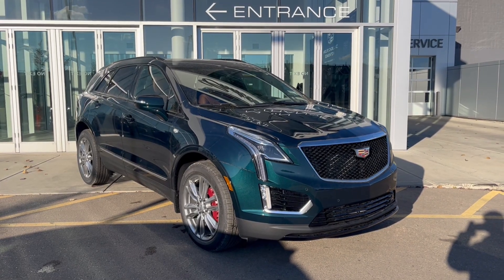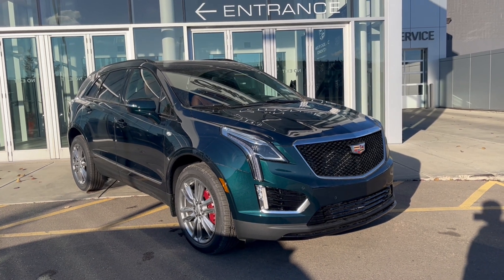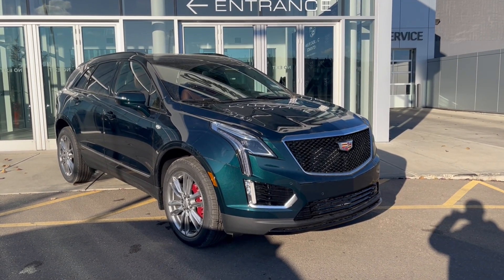Thank you so much for joining me for this quick review of the 2025 Cadillac XT5 Sport. Hope you enjoyed the video — please like and subscribe. We hope to see you here at Wolf Cadillac Edmonton very soon. Thank you, bye-bye.